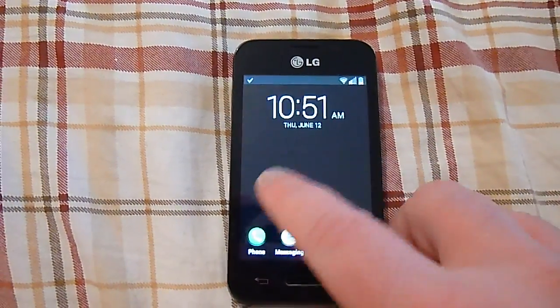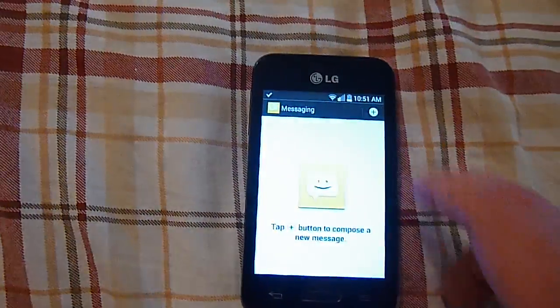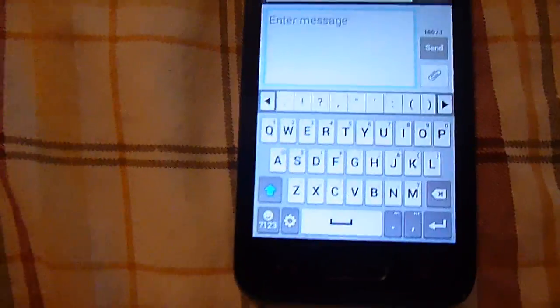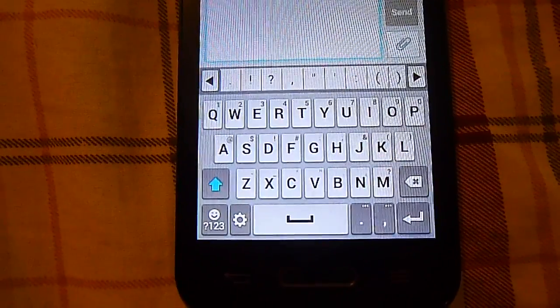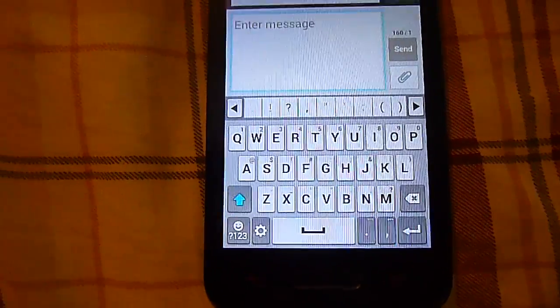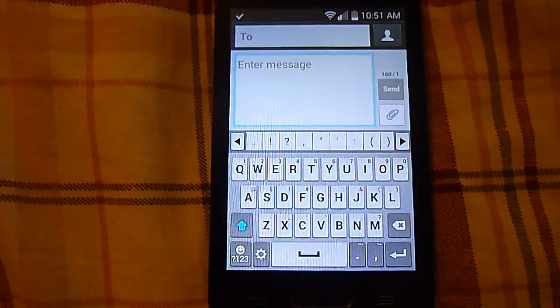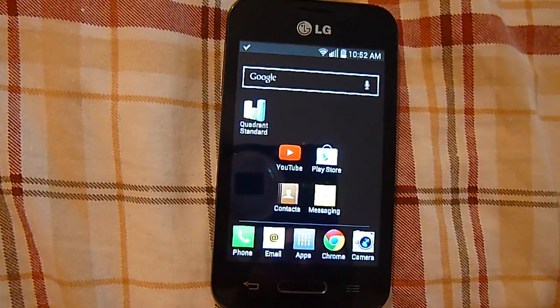The only problem I have with this phone is the messaging — the keyboard is decent but it's pretty small and cramped. If you've got big fingers, you'll be pretty slow on it. It does have pretty good auto-correction, which is a plus. It only comes with the LG keyboard.